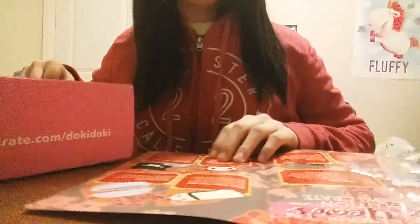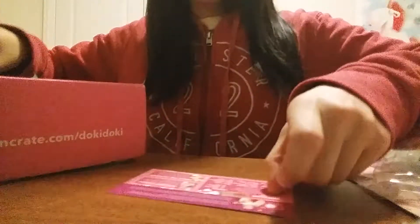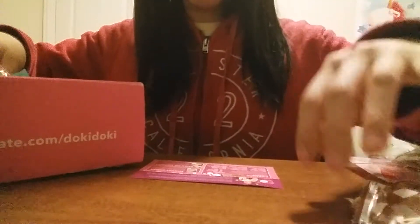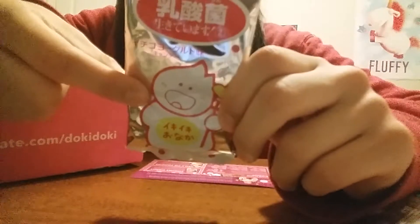Next are the snacks because they couldn't send the coin cards. First they have some cookies — they were supposed to be heart shaped but mine were all crushed. They sent three of these. And then they have a yogurt candy. I think the character on this packaging is really adorable.